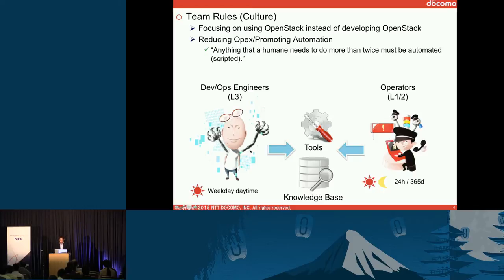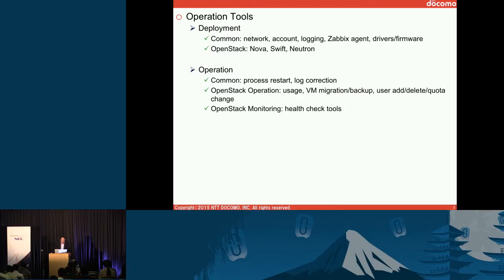L3 engineers develop tools to automate operator tasks, and also put software and instructions into the knowledge base. Today we have many operation tools. For deployment, we have tools to set up a network, Linux accounts, logging, install Zabbix agent, and drivers and firmware. We also have our own tools to install OpenStack itself. We have actively developed operation tools covering process restart, log collection, usage tracking for charging, VM migration and backup, user manipulation, and health check tools.